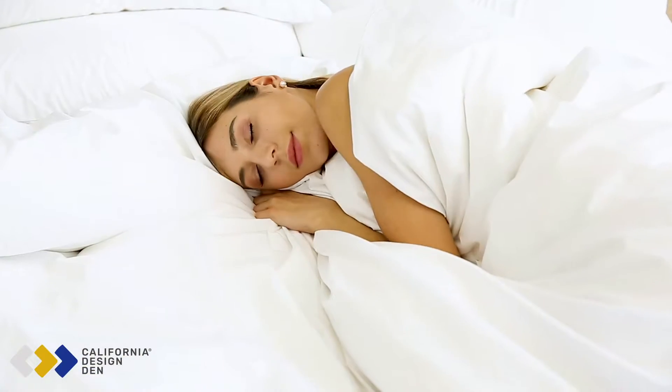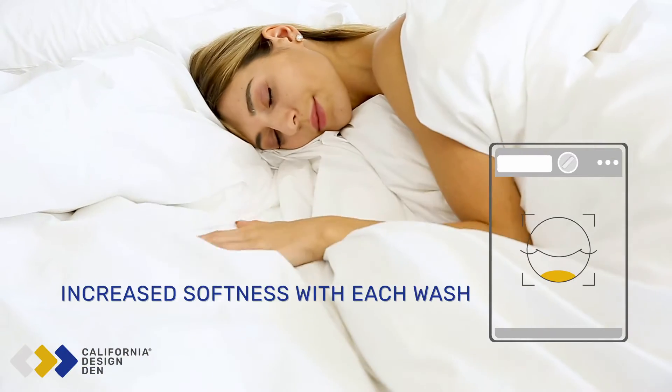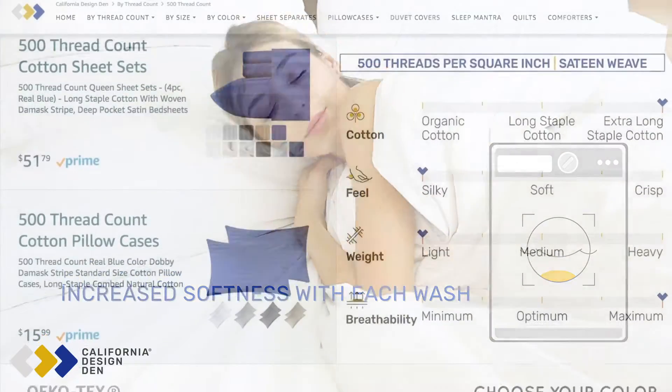The sheets get softer every time you throw them in the wash — so wash away. They will last a long time.